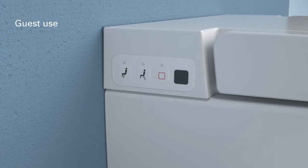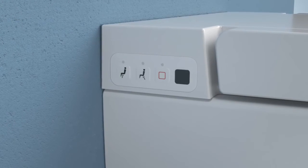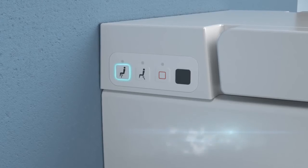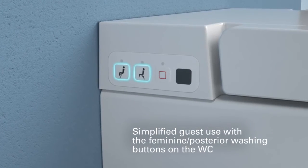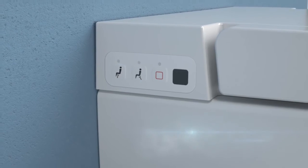Your guests may prefer a simplified use of the toilet. No problem. Pressing the feminine and posterior washing buttons on the left side of the pan will provide the straightforward conventional washing your visitors may be more comfortable with.